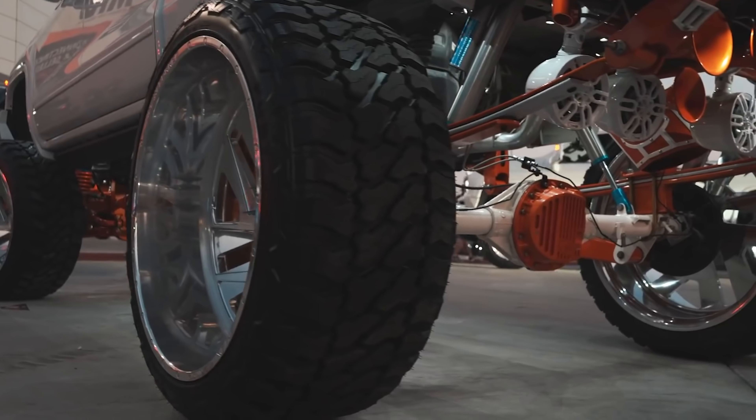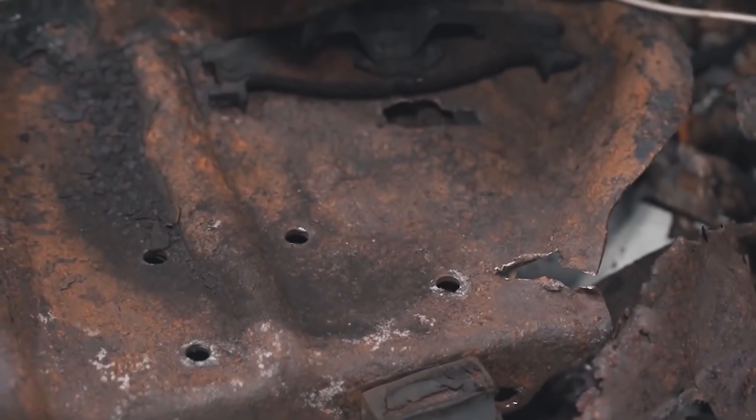When you want to show it off, you don't want rust — so just buy down south. Nobody likes a lifted truck with rotted body mounts and holes in the floor from rust.